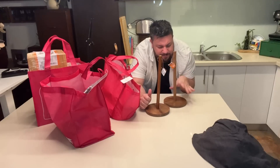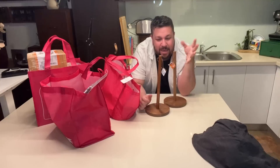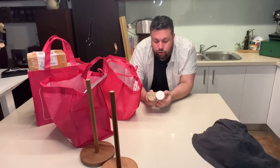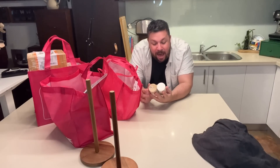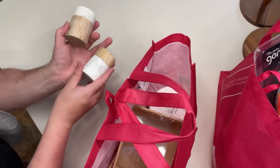These are for your paper towel but I'm going to use them as toilet paper holders in the bathroom. Oh, that one's a bit crooked. And aren't these adorable? These are marble and wood salt and pepper shakers.